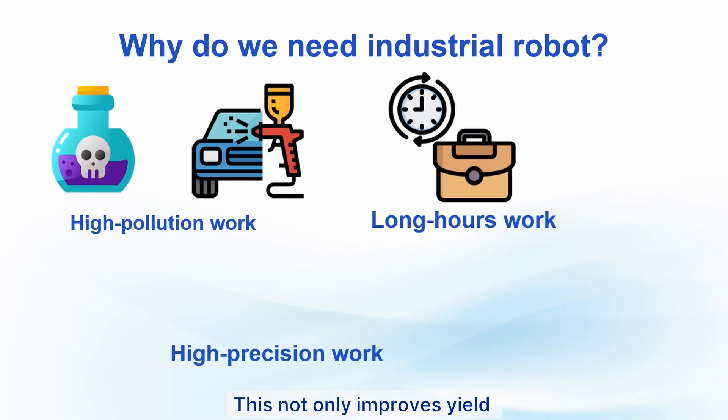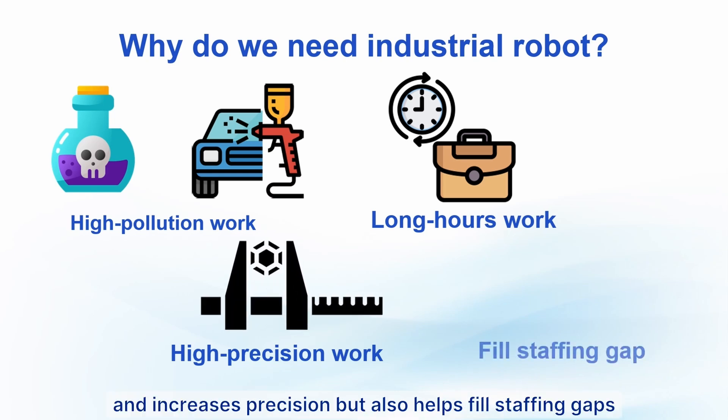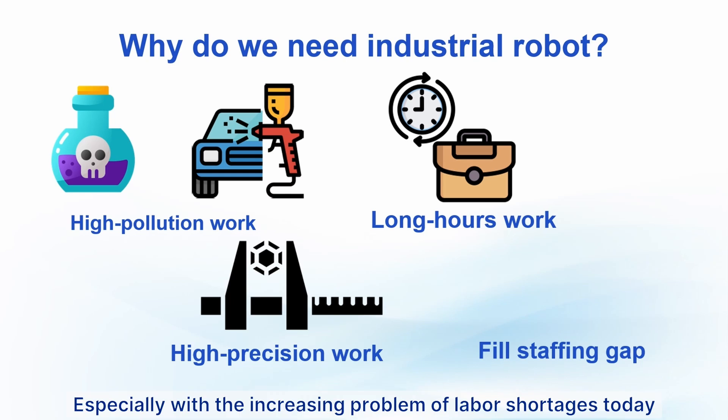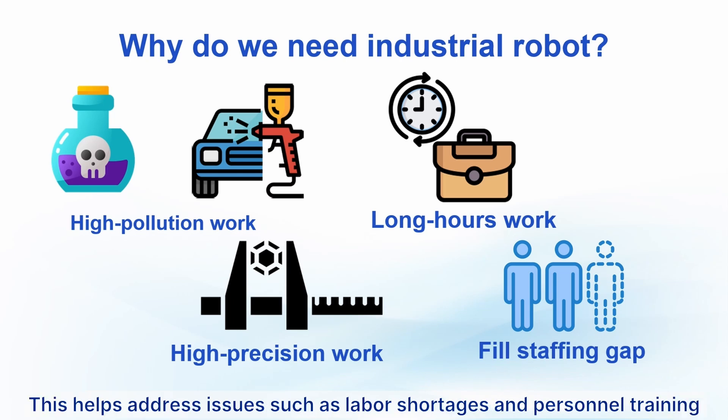This not only improves yield and increases precision, but also helps fill staffing gaps — especially with the increasing problem of labor shortages today. Industrial robots can fill those gaps and assist factory operators, helping address issues such as labor shortages and the challenges of personnel training.